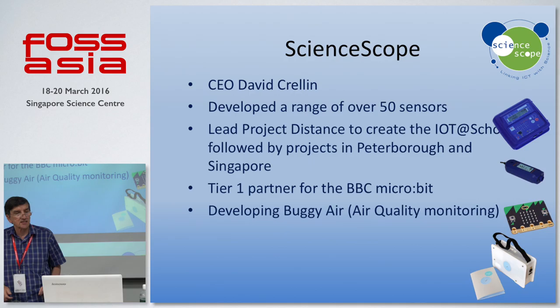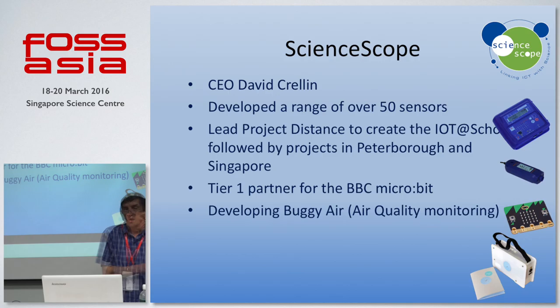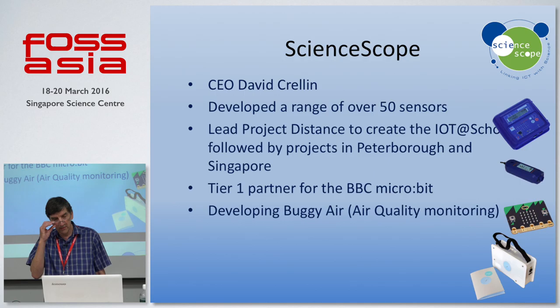I'm going to talk about three projects that we're doing in Singapore. My company has developed a range of over 50 sensors, and that's resulted in us getting interested in Internet of Things at school. We basically developed all of our kit around schools, and we were fortunate enough to run a big project in the UK, really inventing what Internet of Things at school might look like. That's been followed by projects in Peterborough and one that we're running in Singapore — an open data platform where people can access data from schools around the UK and in Singapore.